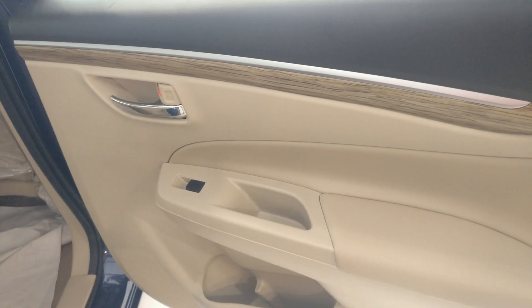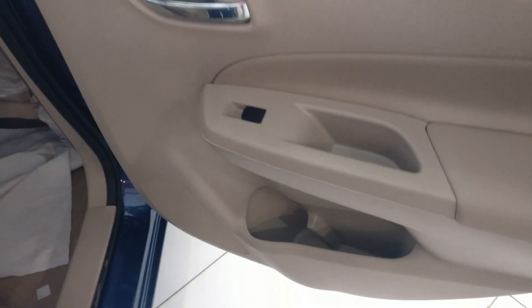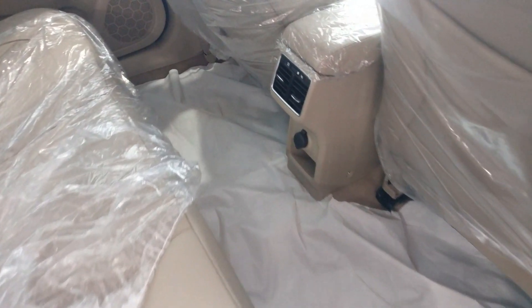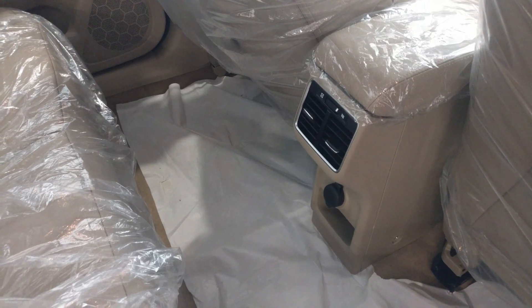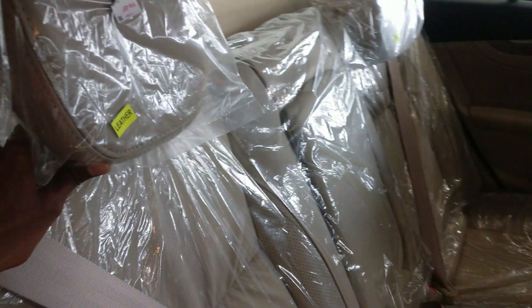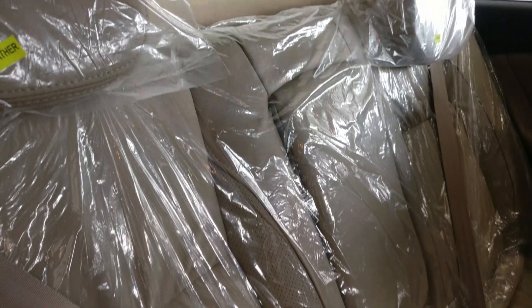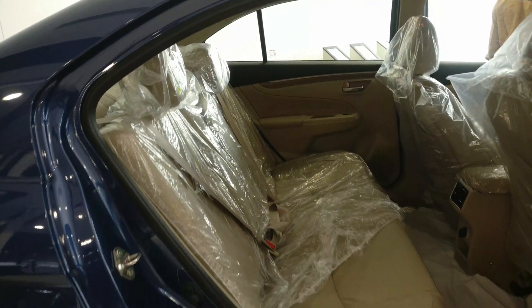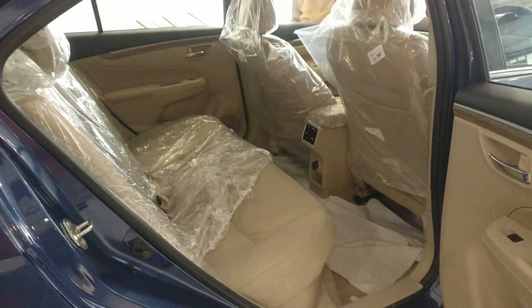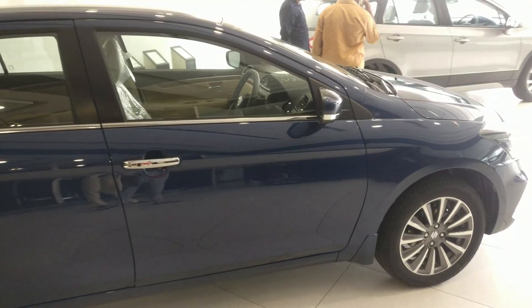Coming to the rear doors, the same power window controls, bottle holders, cushion treatment, and speaker placement are available. There is decent enough space in the rear. Rear AC vents and a 12-volt power accessory socket are available. The rear seat splits in a 60:40 ratio with a rear armrest and all adjustable headrests. The cabin is spacious.